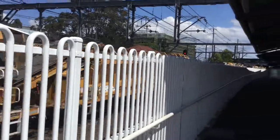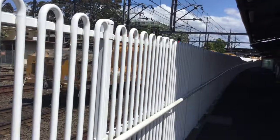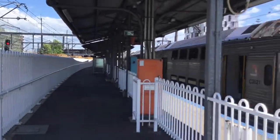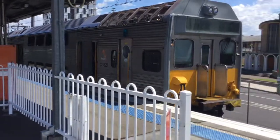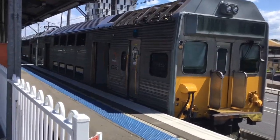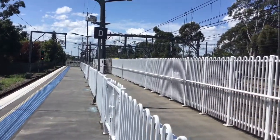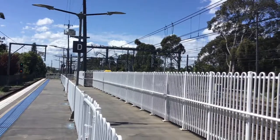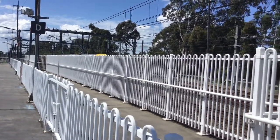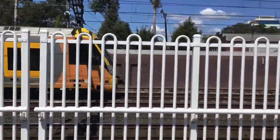Let's see — it's far out. It's passing platform number two. In front of me at platform number zero, we have the four car K set, K81, about to depart soon. And we have a Waratah heading for a Richmond service, arriving at platform number four. This set is a 50.